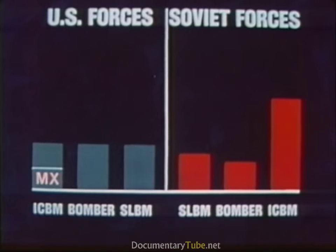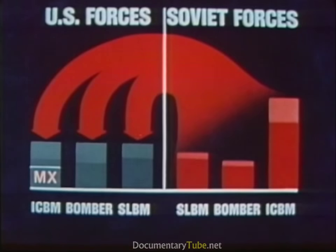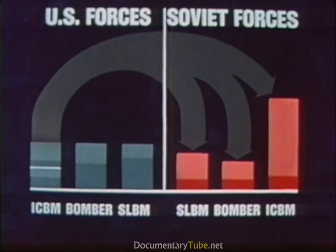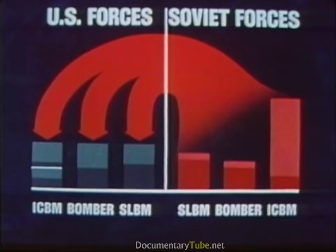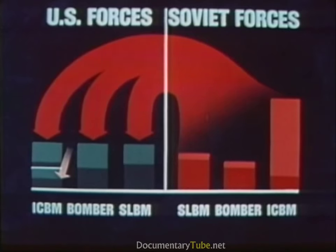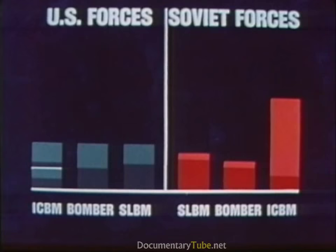The MX operational force, as currently planned, presents any adversary with a choice of unacceptable options. If the Soviets choose to attack our triad excluding the 4,600 MX shelters, they can expect an unacceptable response from 200 MX missiles with 2,000 warheads. Or, if they choose to attack the entire triad including MX, they would expend almost all of their ICBM resources, leaving the U.S. with almost half of the MX warheads. In either case, any aggressor is deterred from an initial attack if the outcome is guaranteed to place him at a disadvantage.